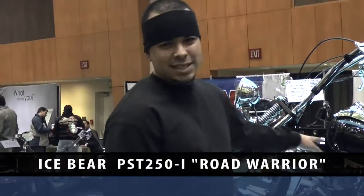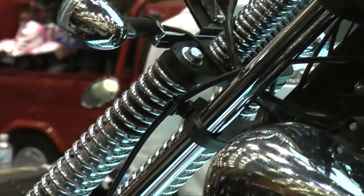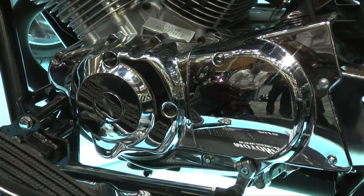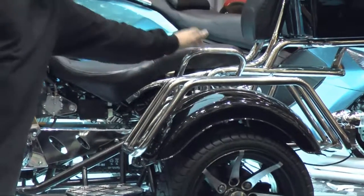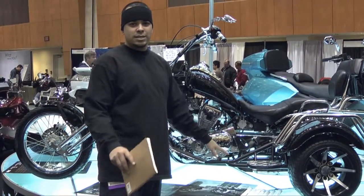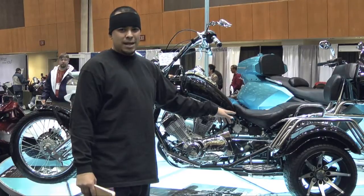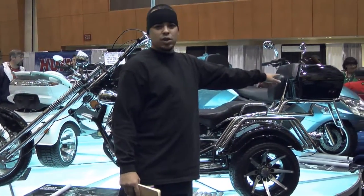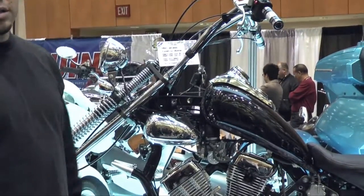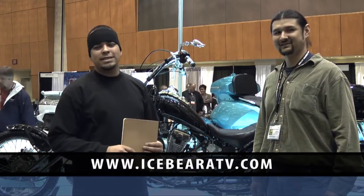This is our new PST 250-1, the Road Warrior. It's got an 18-inch front chrome wheel, spring front end, V-twin carbureted engine, and heel-to-toe gear shifting for easier shifting. We added chrome luggage rack and a holding bar for your passenger. This bike was built from the ground up — it's a custom Ice Bear Trike. You'll never find this design anywhere else; it's a one-of-a-kind patented product. Top speed is about 80 miles an hour. It comes with a trunk so you can load your helmet, groceries, whatever you want. Leather seats, flame mirrors, high handlebars, extended forks for a real smooth front-end ride. The web address is www.icebearatv.com.